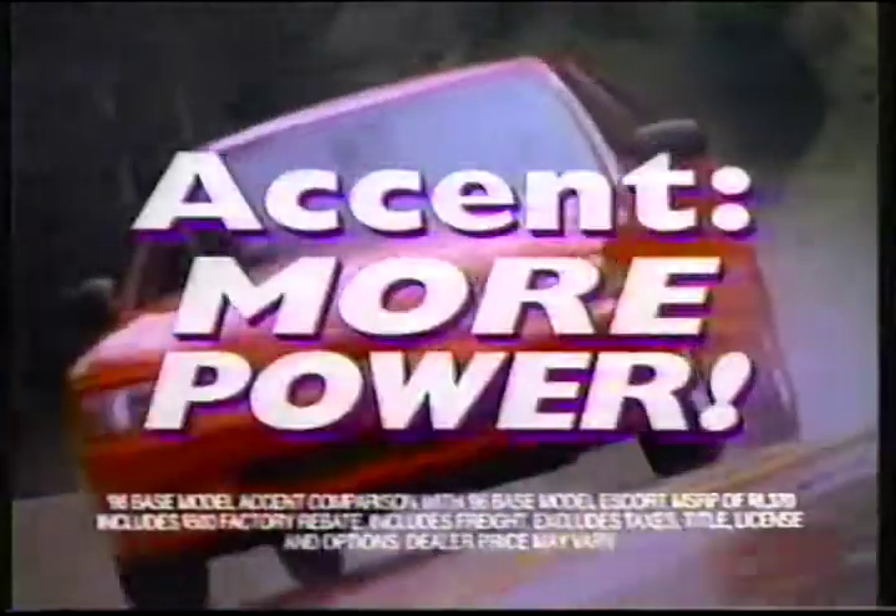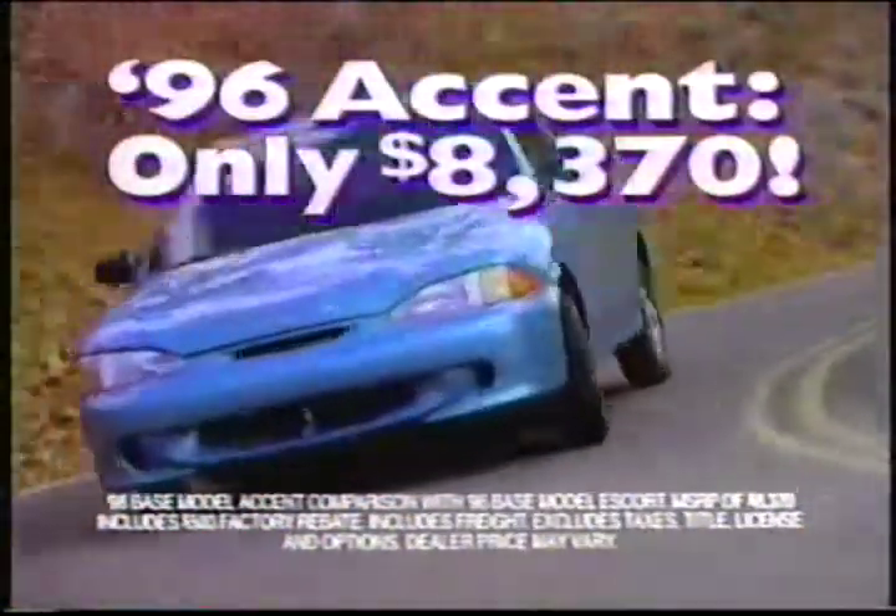Looking for big car features in an economical size? Don't look at Civic or Neon. The Hyundai Accent has much more for less. Need more power? Leave Escort behind. Accent has more, all for only $8,370.